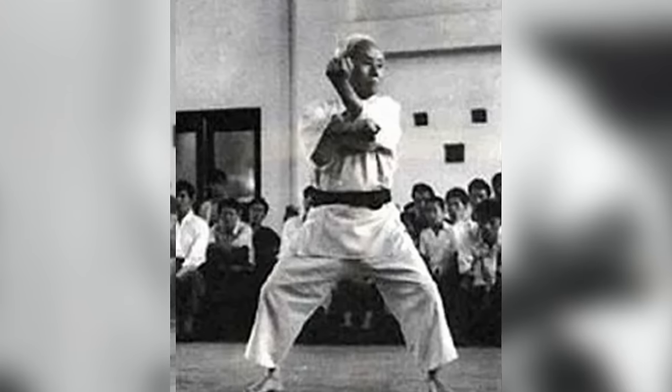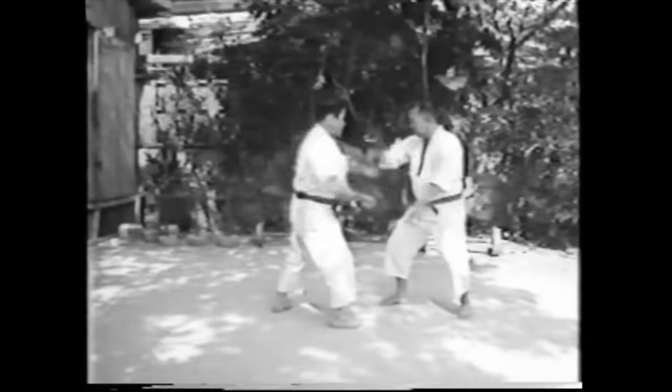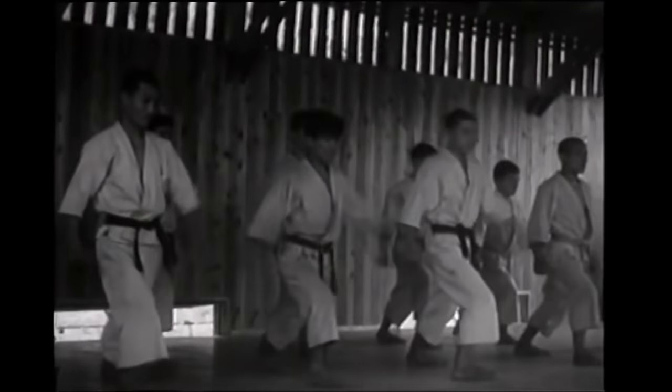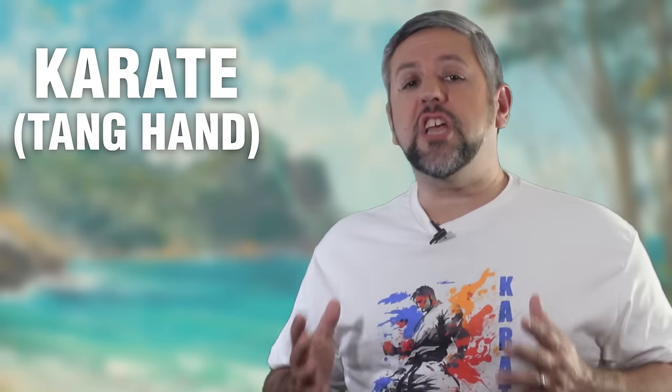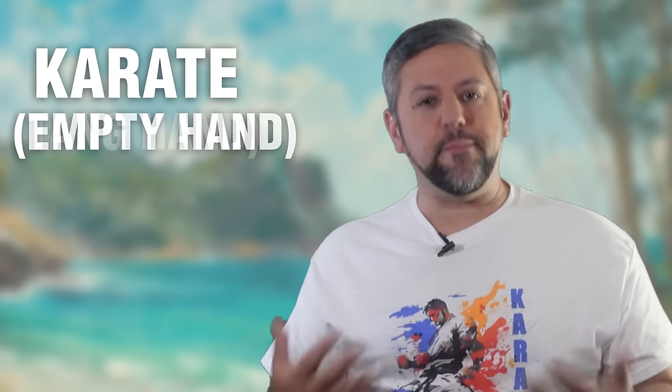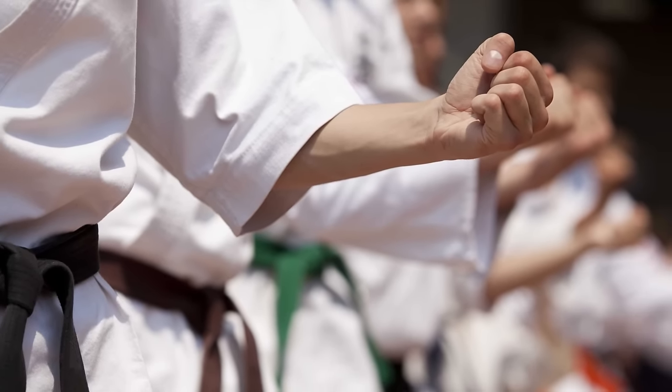He was dubbed the father of modern karate, and he made several changes when he introduced karate from Okinawa to mainland Japan. These changes were motivated by the desire to make karate more accessible, understandable, and acceptable to the Japanese population. Funakoshi recognized that karate, as practiced in Okinawa, had historical connections to China that might not resonate with the Japanese people. The two countries were at odds, so he adapted karate to align more closely with Japanese culture, including changing the kanji name from Tang Hand, or Chinese Hand, to Empty Hand, though the pronunciation remained the same. He also introduced a more structured and systematic approach to training, including the use of belt ranks to denote skill levels and the organization of techniques into a formal curriculum.